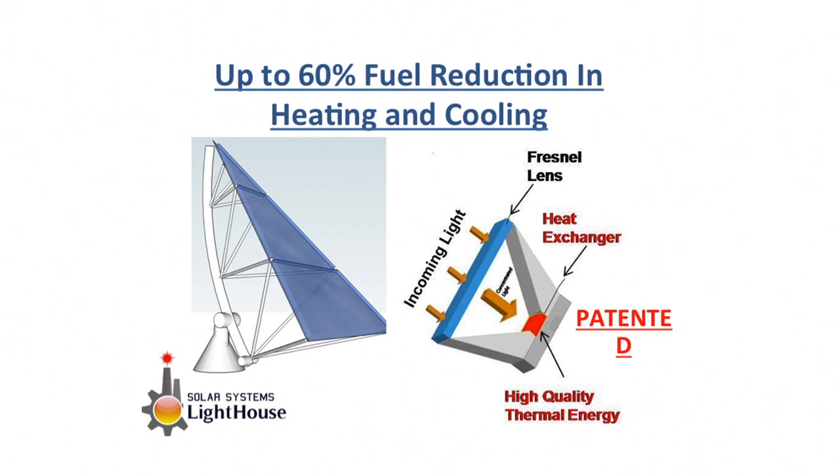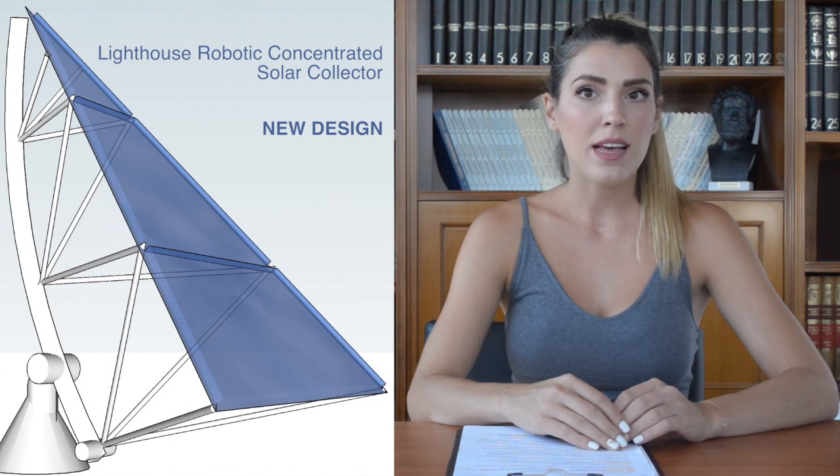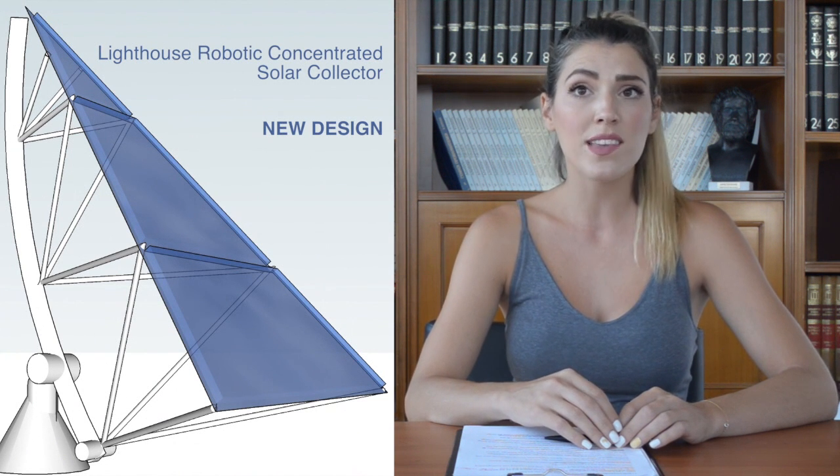We use the technology of actual lighthouses, namely Fresnel lenses with solar tracking, to point-focus the sunlight on a high efficiency energy absorber and convert the solar energy into heating. Lighthouse Solar Collectors can produce double and triple the thermal energy of competitive solutions using the same roof space.